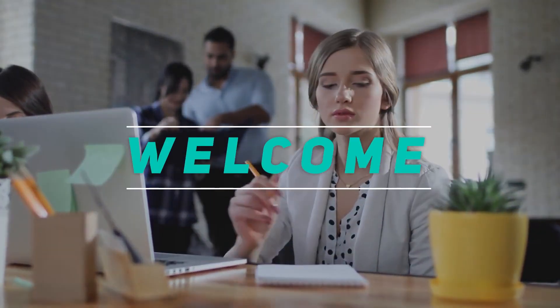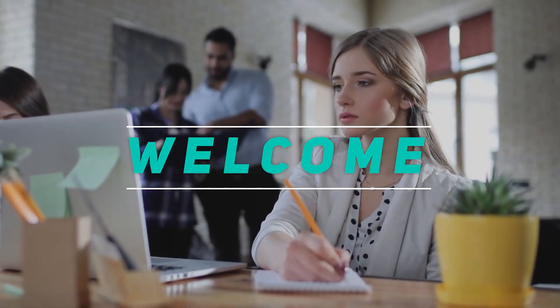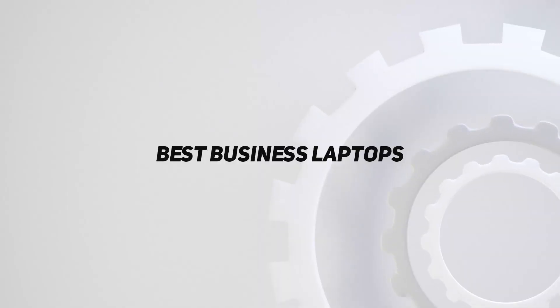Hey, welcome back to my channel. In this video, I'm going to talk about the Top 5 Best Business Laptops.